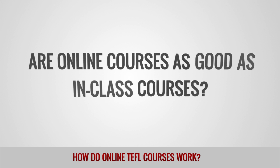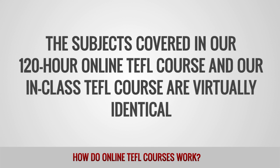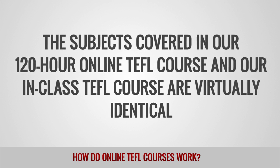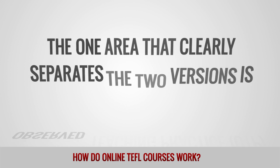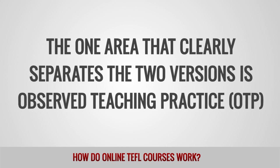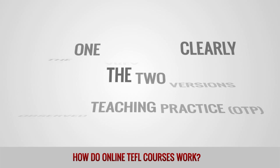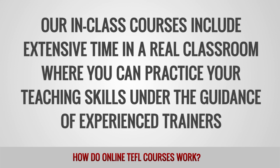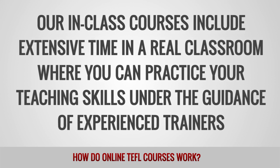Are online courses as good as in-class courses? The subjects covered in our 120-hour online TEFL course and our in-class TEFL course are virtually identical. The one area that clearly separates the two versions is observed teaching practice, OTP. Our in-class courses include extensive time in a real classroom where you can practice your teaching skills under the guidance of experienced trainers.